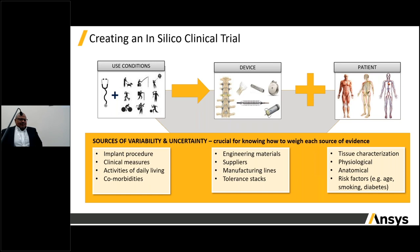When creating virtual patients or conducting in silico clinical trials, we need to simulate the patient physiology, the device, and the use conditions — what did the clinician do when implanting the device, and what will the patient do when they leave the hospital? A big challenge is the variability in biology and the uncertainty in our ability to measure. Listed below are sources of variability and uncertainty in each of those three categories.